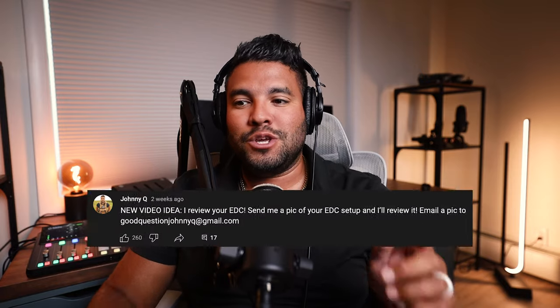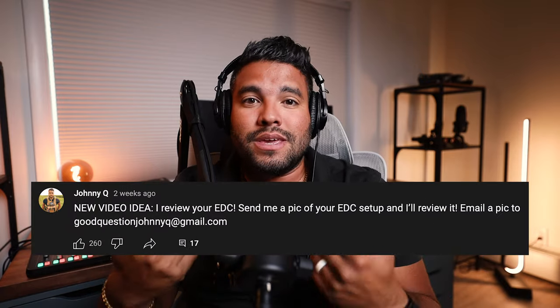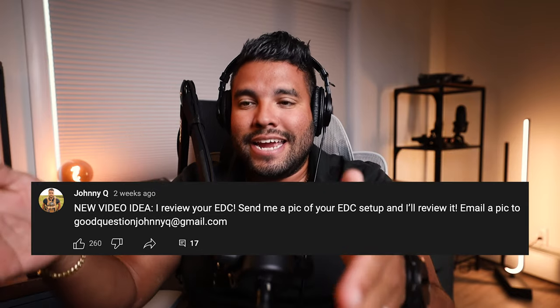About a couple of weeks ago, I put out on my YouTube community tab to have you guys, my viewers, my subscribers, to email me your everyday carry gun setups. And let me tell you, you guys emailed me a ton. I got a ton of emails of people's everyday carry guns. This is that video today, so without further ado, let's get into it.